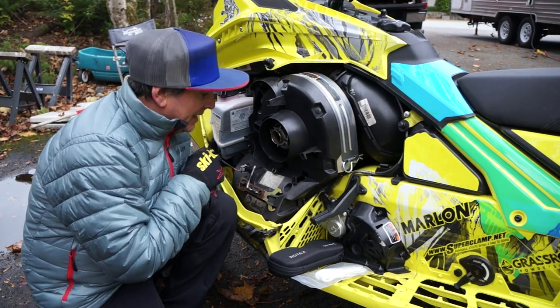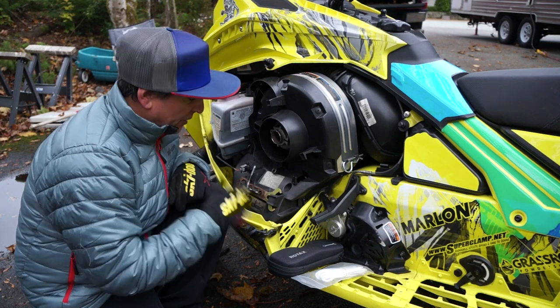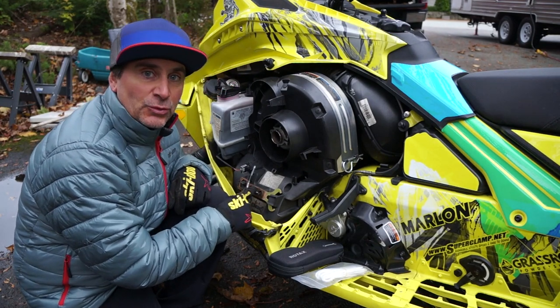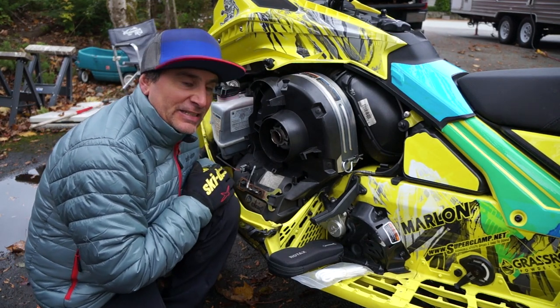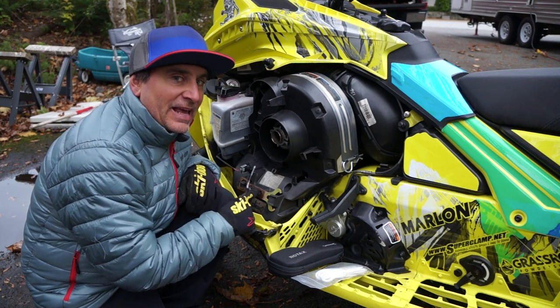Hey guys, Nerona here with your tip of the week. Now BRP has done an amazing job with the CVT cover and actually being able to hold tools here, and I'm going to give you a tip on not keeping your tools there.